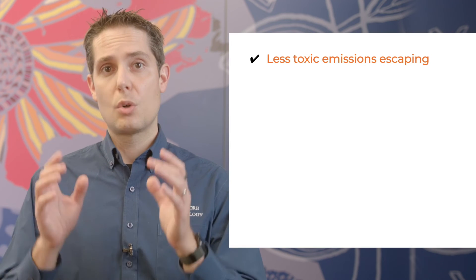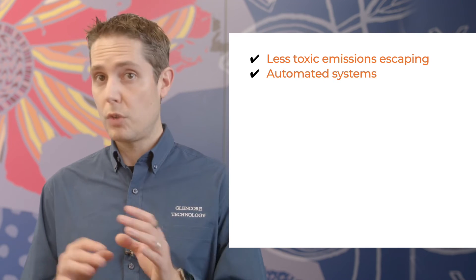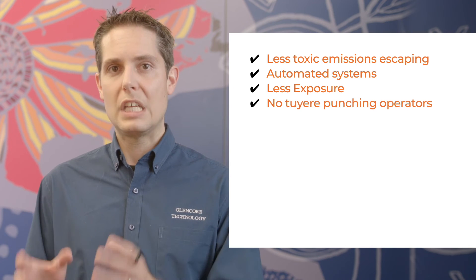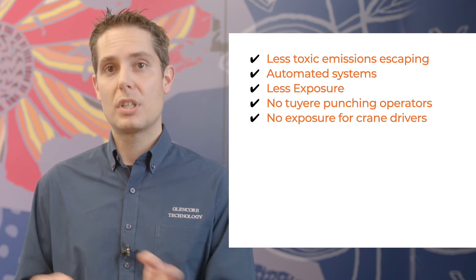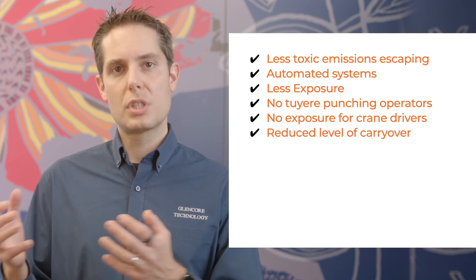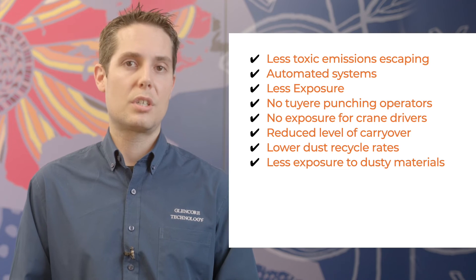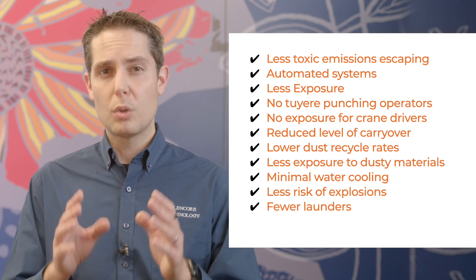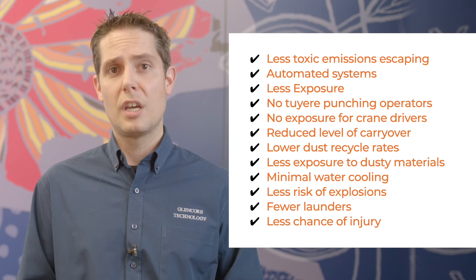Lastly, how safe is IzaConvert? In short, very safe. It is a compact, one-piece furnace so there's less opportunity for toxic emissions to escape. Automated systems with fewer workers mean less exposure to hot metal and toxic gases than in more conventional systems. There's no need for tuyere-punching operations and no need for a crane driver to be exposed to fumes transporting ladles and molten mat between furnaces. The reduced level of carryover and lower dust recycle rates mean less exposure of staff to dusty materials. There's minimal water cooling on the furnace, so there's less risk of molten metal contacting water. And launder systems mean less work to clean them and less chance of injury.